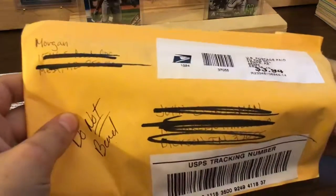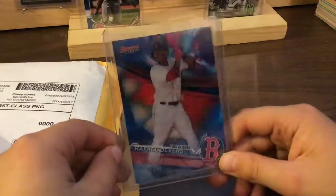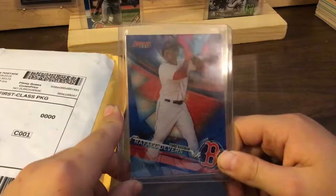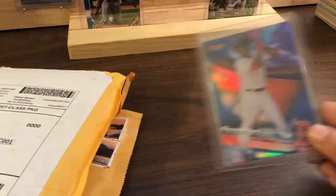Morgan! It is a Raphael Devers numbered out of 150 — that's a nice one. Really nice. Thank you, Morgan.